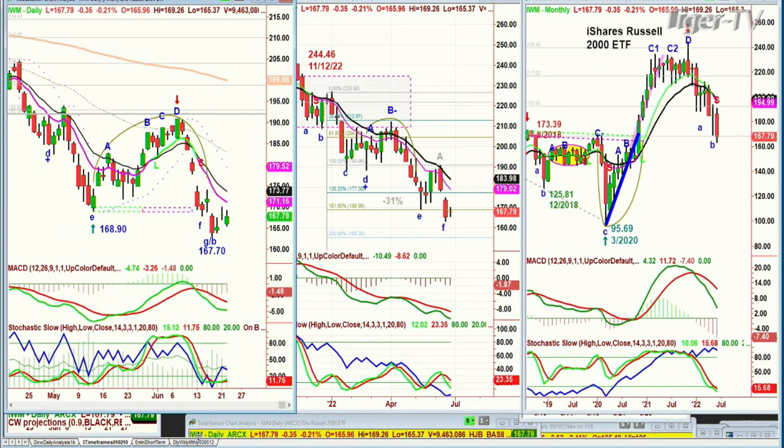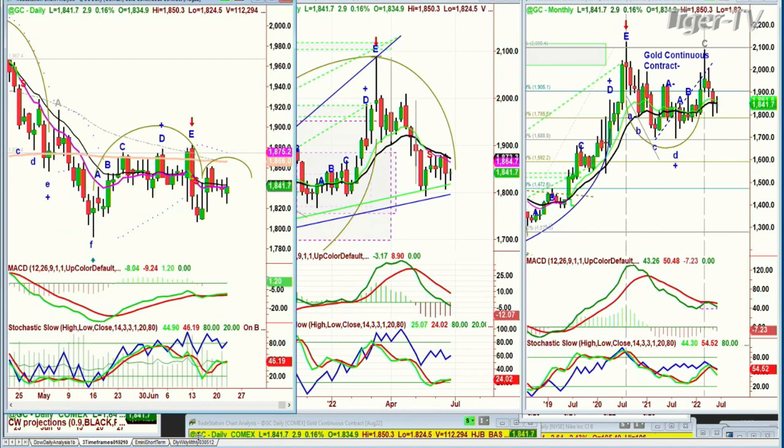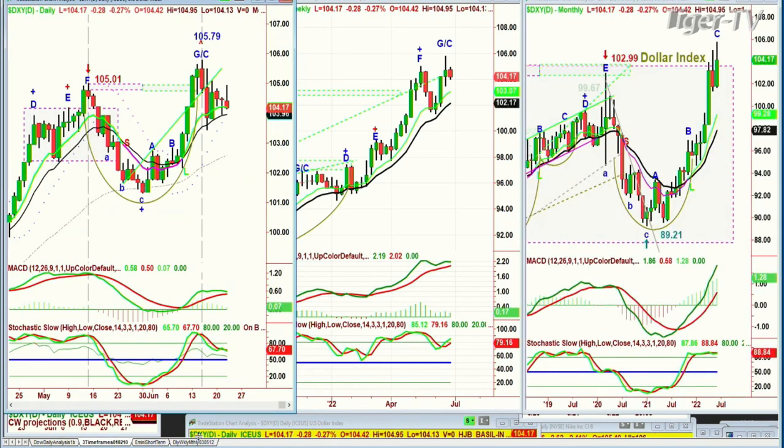The IWM is pulling back a little bit. Gold has had a very nice move. It is up three right now, but it's stuck in a range as the dollar, which is trading down 28 ticks at 104.17, is also stuck in the upper range.